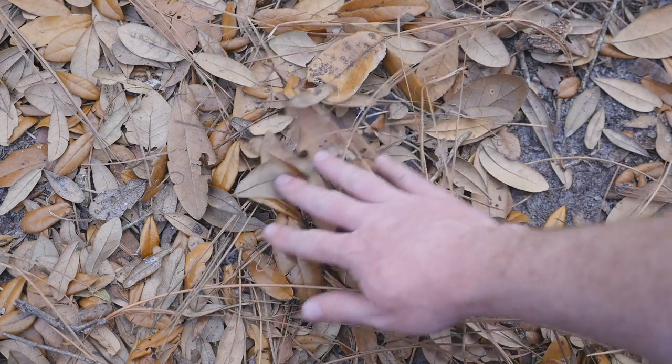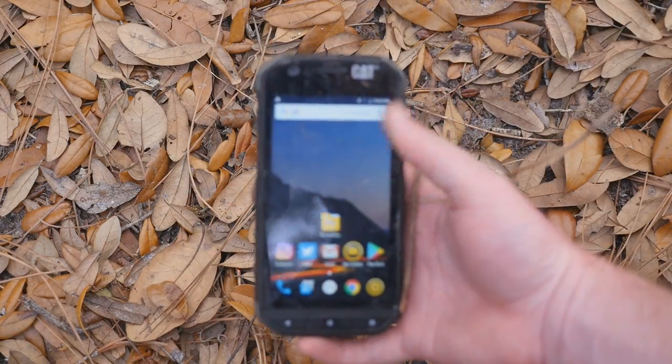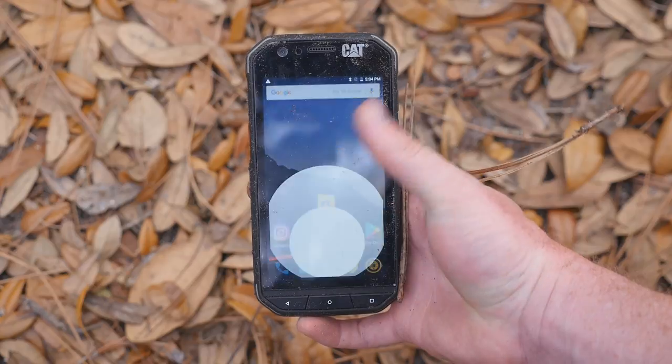But all that can actually be forgiven since this phone wasn't built to take pictures or play games. It was built for durability. And in that aspect, the Cat S31 has exceeded all of my expectations. If you're looking for a phone that can take a beating and last two days on a single charge, I highly recommend that you take a hard look at this phone.